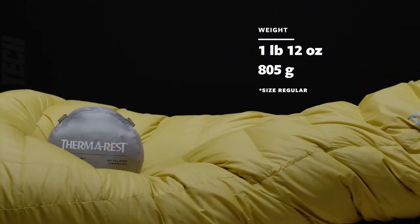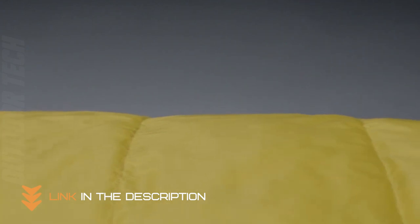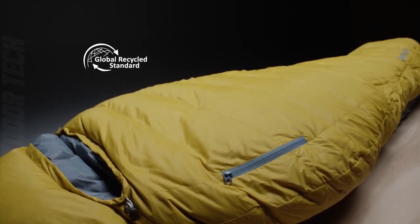The bag also has a zip footbox, which makes it a great option for those who want to use the bag in different seasons. The bag also has an internal storage pocket, which is great for those who want to keep their belongings close at hand.